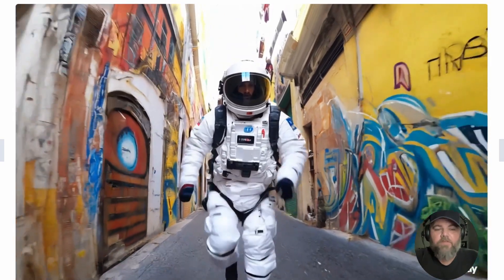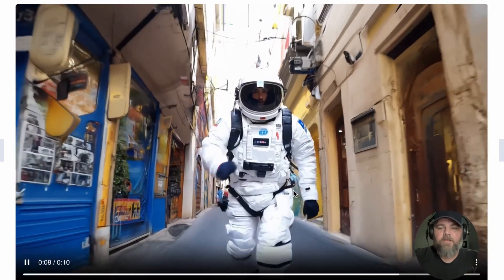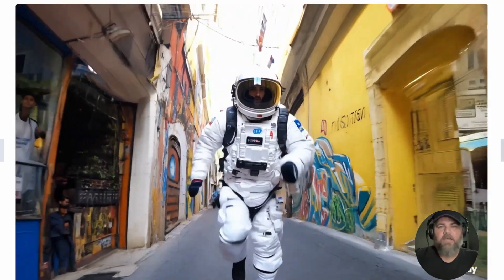The prompt for this one is: 'An astronaut running through an alley in Rio de Janeiro.' His hand looks a little funny here, but everything else looks really good — the detail is great. SOAR is just so far behind on the game on this.